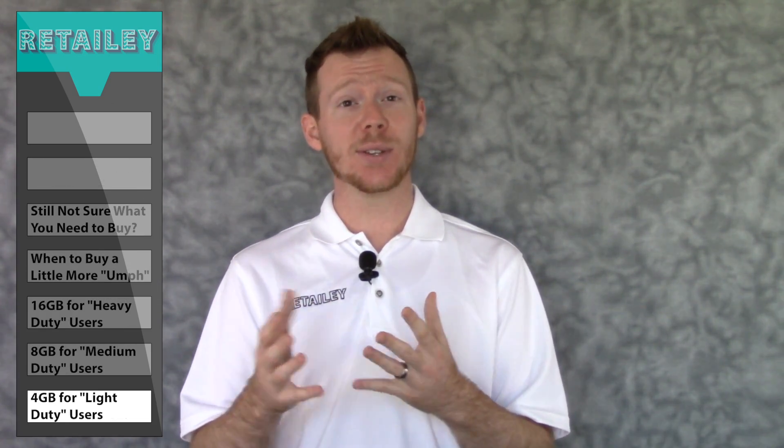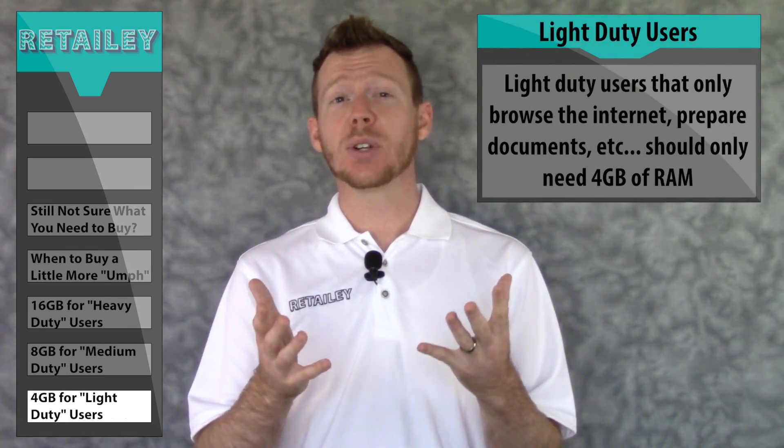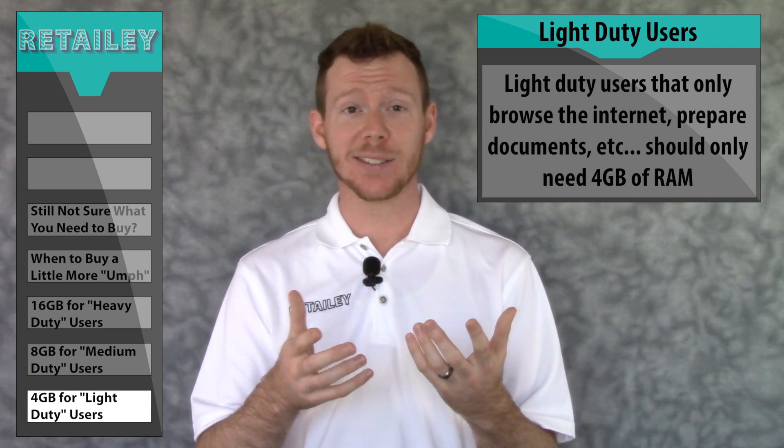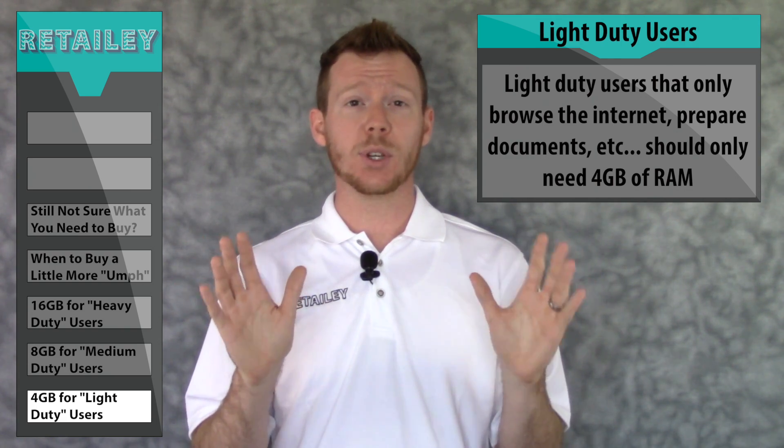So what makes for a light duty user? If you only use your computer to do simple things like browse the internet, answer emails, and edit documents, there's no reason for you to buy a computer with more than 4GB of RAM.